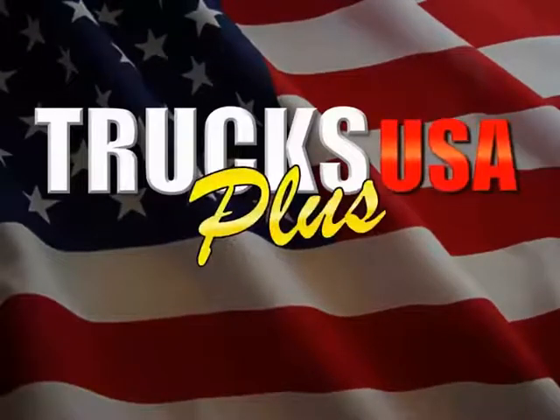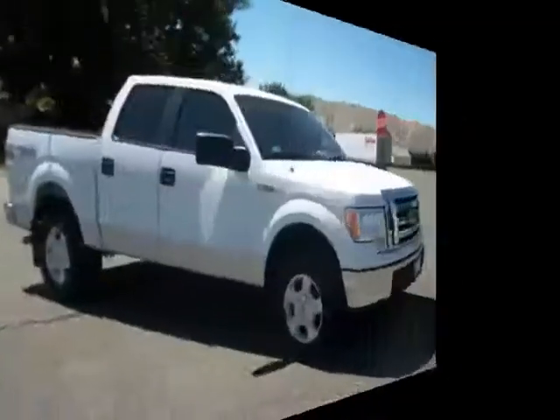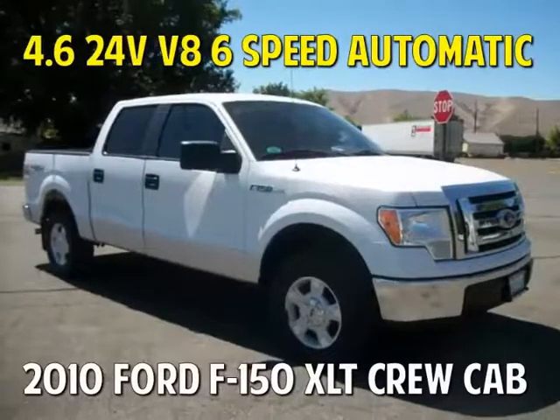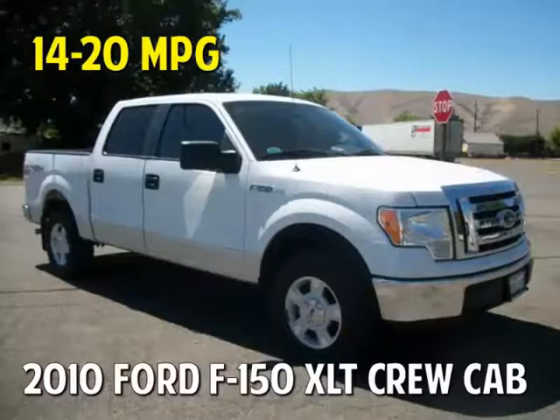Trucks Plus USA at 3500 Main Street in Union Gap presents the 2010 Ford F-150 XLT SuperCrew. This truck features a 4.6-liter 24-valve V8 with 6-speed automatic, has 292 horsepower, and an impressive 320 pounds of torque.